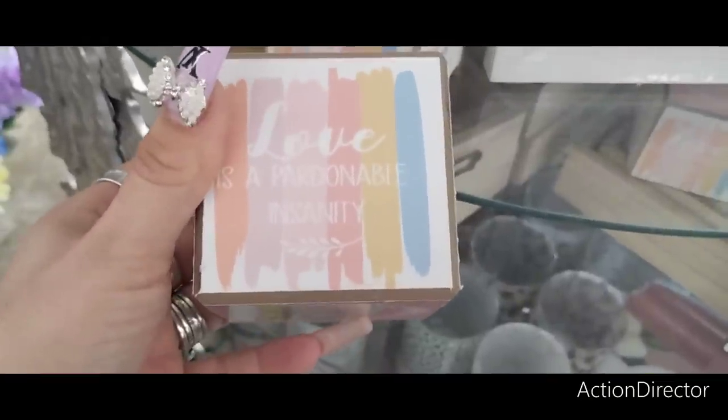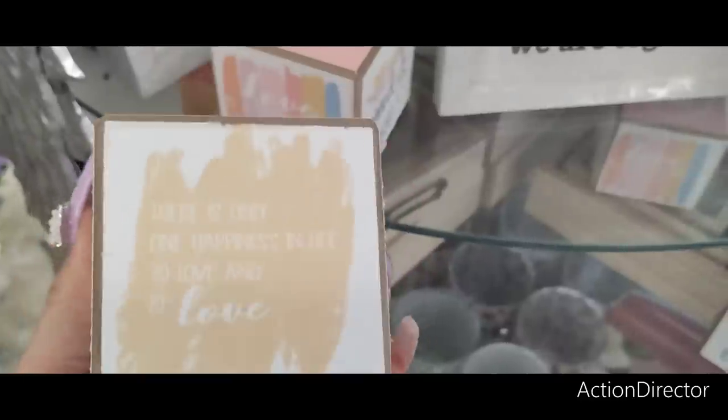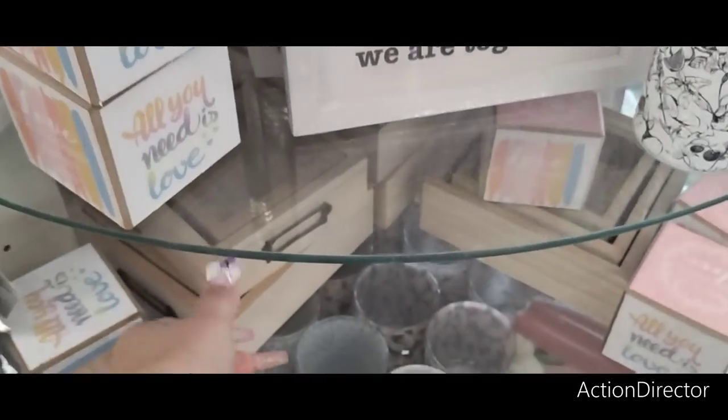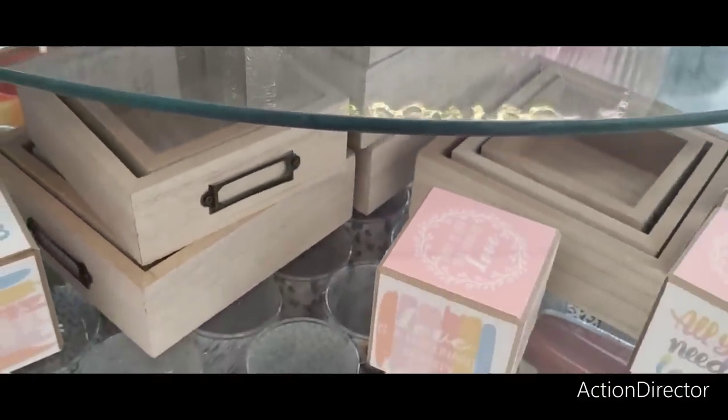They have cute decorative dice with love quotes: 'Love is a Pardonable Insanity,' 'All You Need is Love,' and 'There's Only One Happiness in Life: To Love and Be Loved.' Also cute little labeled drawers for organization.